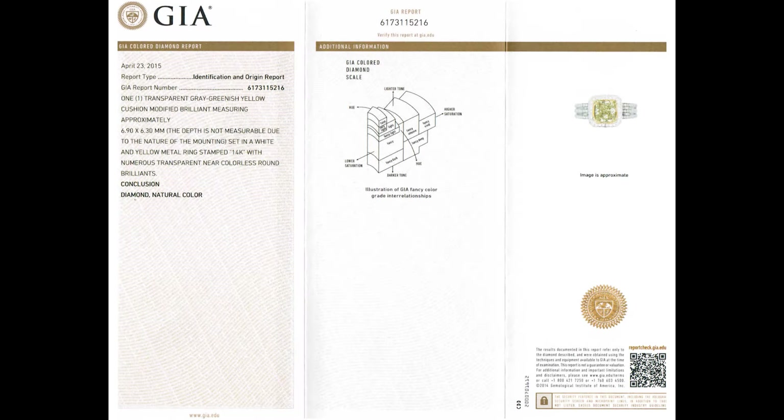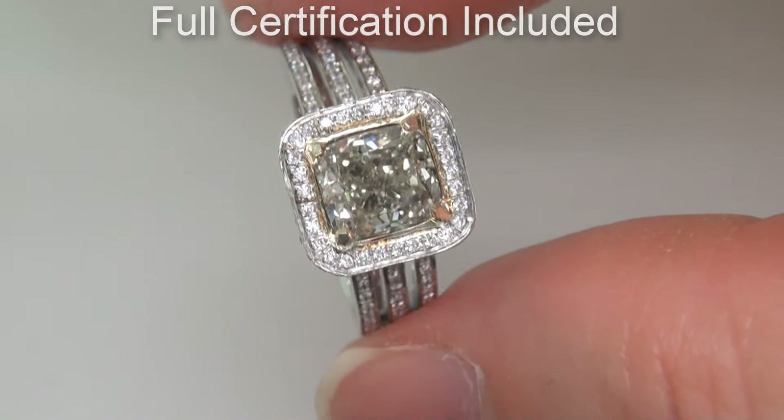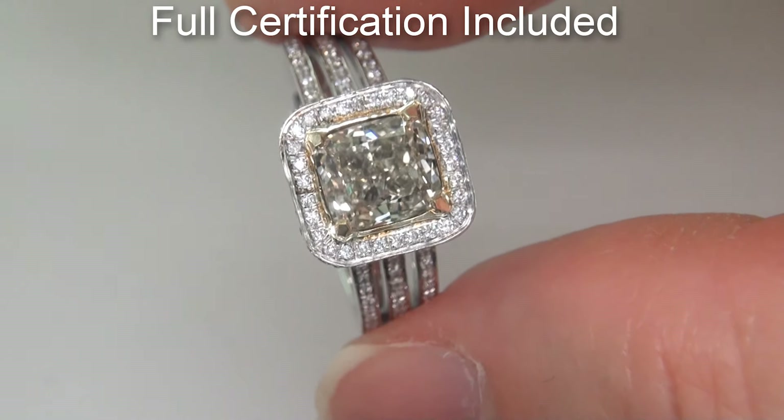Included with the item are both the GIA report and a Certified Jewelry report that documents the authenticity, quality, and characteristics of the ring.